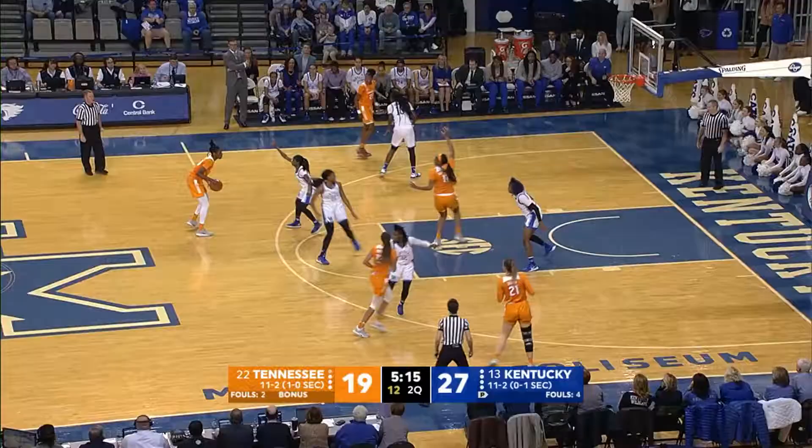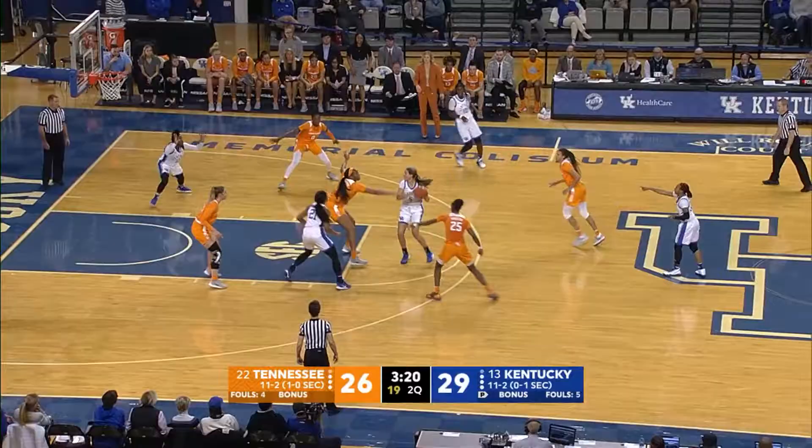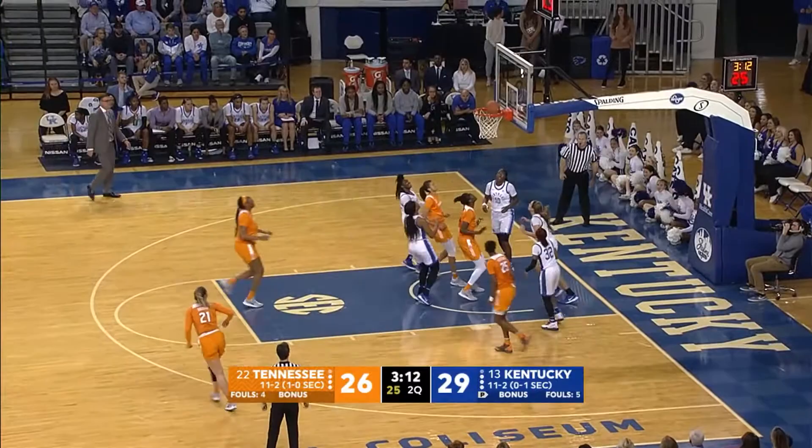Davis fires a long three-point shot, good. And Rennie Davis has 11. Three and a half minutes remaining, Tennessee with a steal. Burrell gets it to Horston, to Davis — Davis from in front, good.